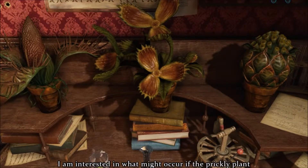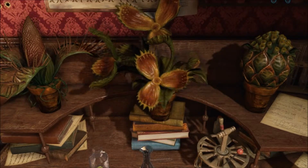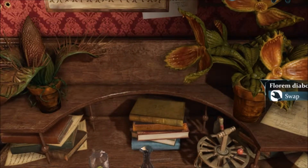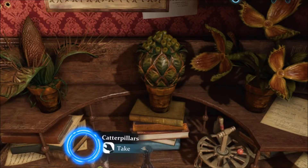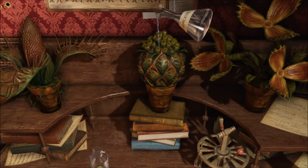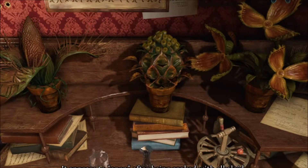Perhaps if we agitate it to a greater extent whilst it is opened, it will reveal a little more. I am interested in what might occur if the prickly plant should shoot at it. Now we're going to take the liquid from this alkaloid and put it there because we want it to open up. It appears to open after being soaked with alkaloid.